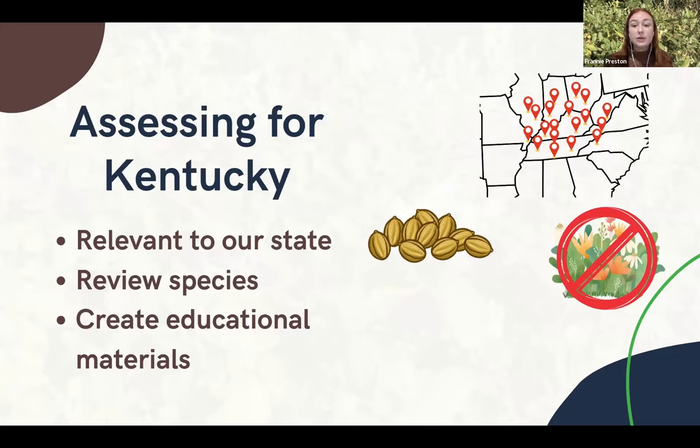The next category that we look at is impacts — how has research shown this species impacting native plants? How has it shown to be impacting wildlife or humans, urban landscaping, recreation? There are a whole bunch of different questions for impacts. The final category that we find evidence for is management. This includes questions such as: do management methods even exist? Are they effective?